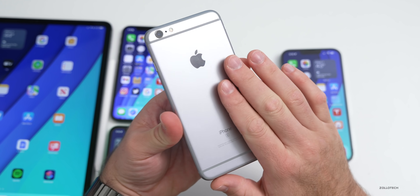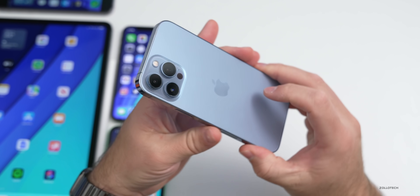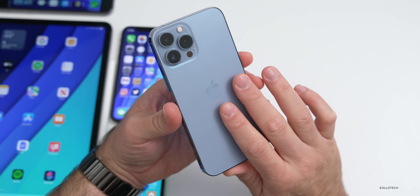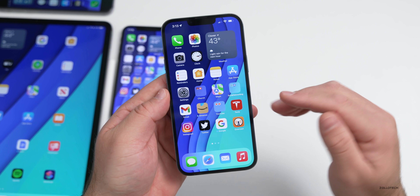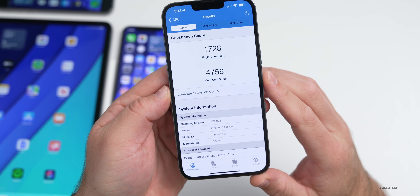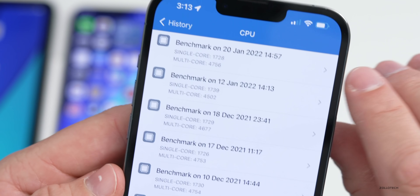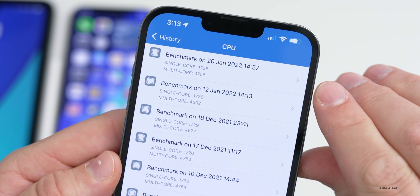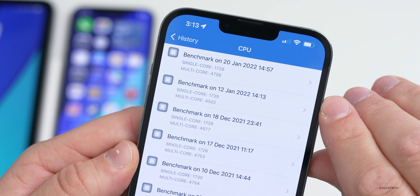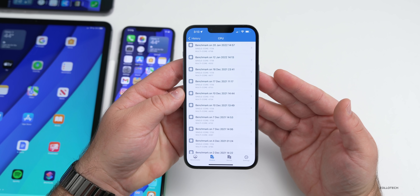The device is getting a little warm playing the game, which is completely expected right after installing an update. The iPhone 13 Pro Max is also staying a bit warm post-update, but benchmarks show performance is better. For single-core it scored 1728 and multi-core was 4756. Looking at the history, multi-core is almost 254 points higher — a significant improvement. I expect these numbers to go up slightly once the phone finishes background indexing and cools down.